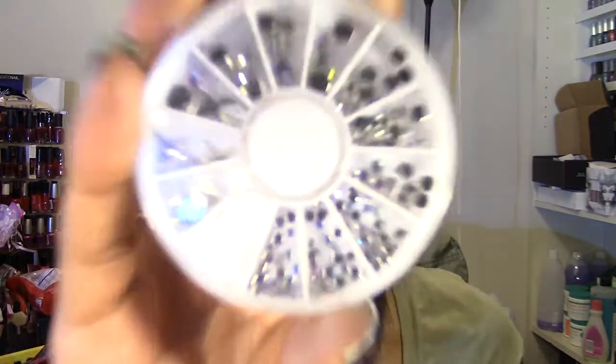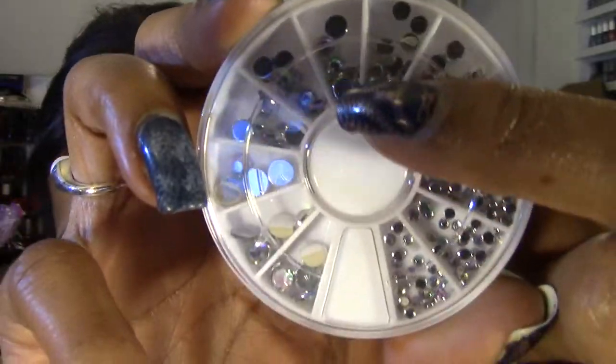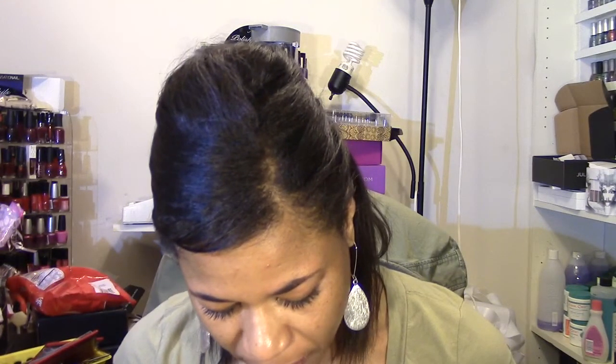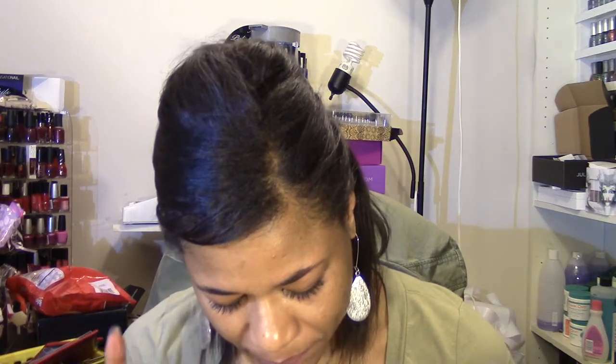They're different sizes. Most of the other rhinestone wheels that I purchased or have are all just plain clear or solid colored and all the same size or shape. These rhinestones have like some rainbow-colored effect, and as you can see they go from large to small. They kind of have a pinkish and greenish, rainbow-ish color to them. I can't wait to try these.